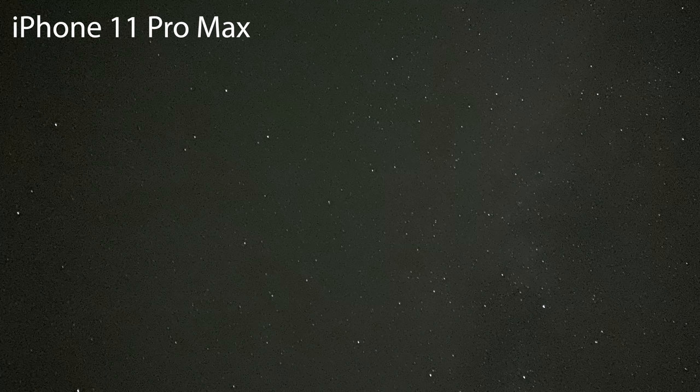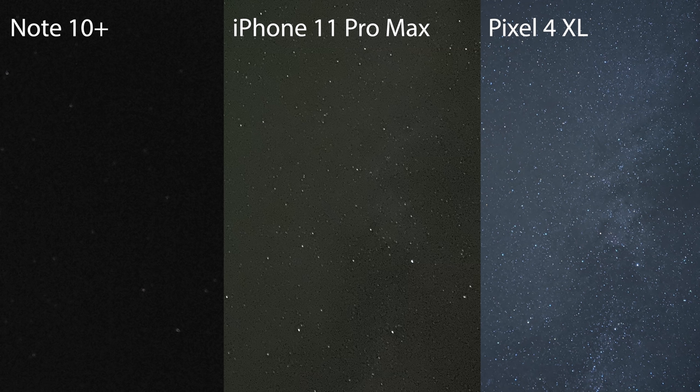Here's a photo of the stars taken on the Pixel 4 with a tripod, the same photo on the iPhone 11 Pro Max, and here it is with the Note 10 Plus — all with tripods. When it comes to nighttime photography, if you've got a tripod, there's just no beating the Pixel 4.